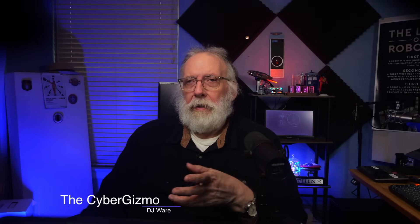Hi, I'm DJ Ware. On this episode of the Cyber Gizmo, I promised I would work on a tuning video for ZFS, but I'm going to hold off because I keep hearing from people saying they don't understand a word I'm saying. I'm trying to follow you, but I just don't understand the language and the lingo. So I'm going to try something different today.